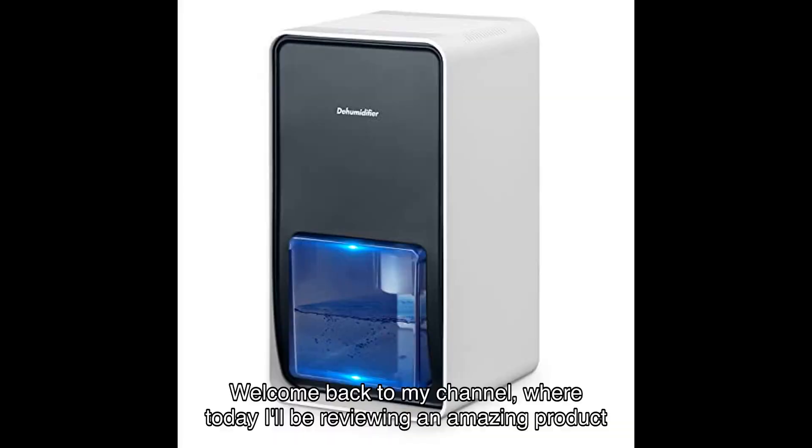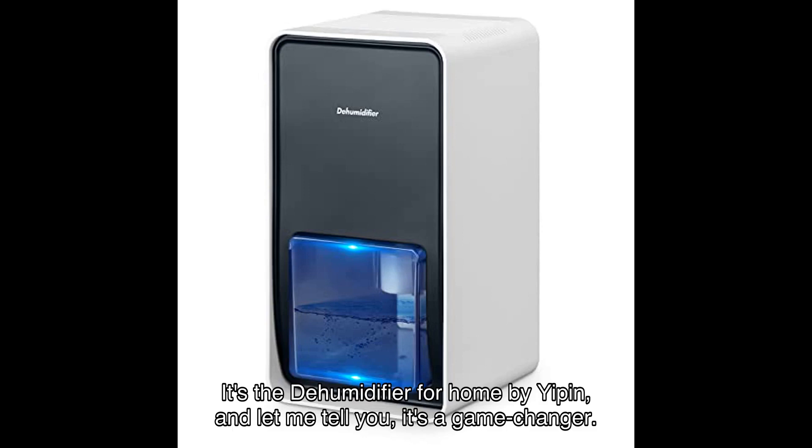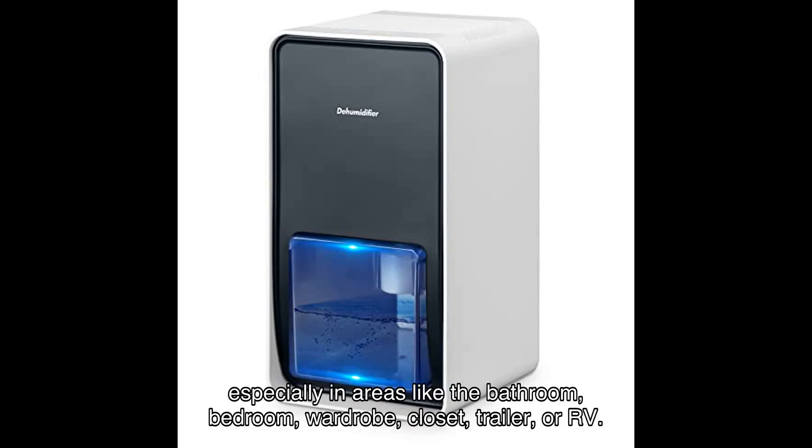Welcome back to my channel, where today I'll be reviewing an amazing product that I recently discovered on Amazon. It's the dehumidifier for home by Yippin, and let me tell you, it's a game changer. This dehumidifier is perfect for anyone looking to improve the air quality in their home, especially in areas like the bathroom, bedroom, wardrobe, closet, trailer,